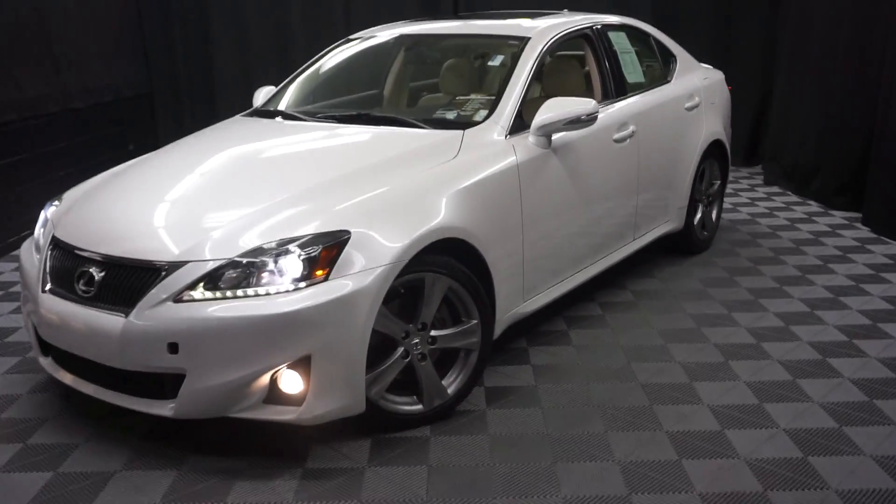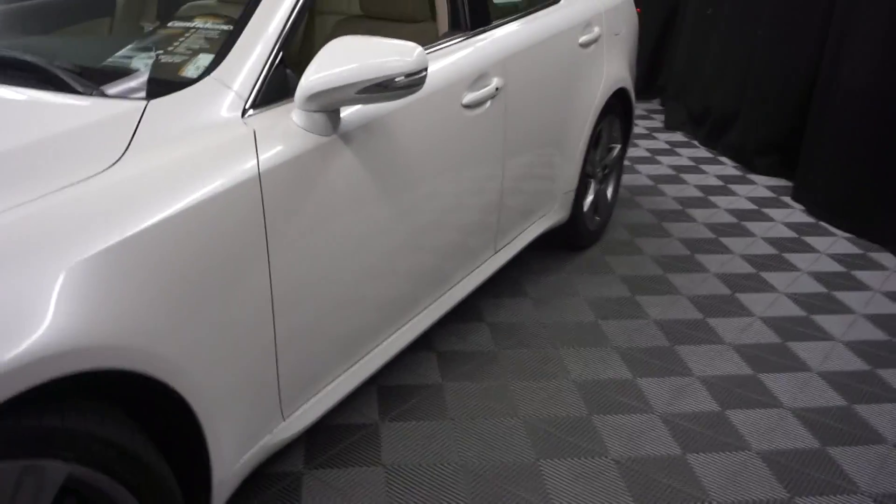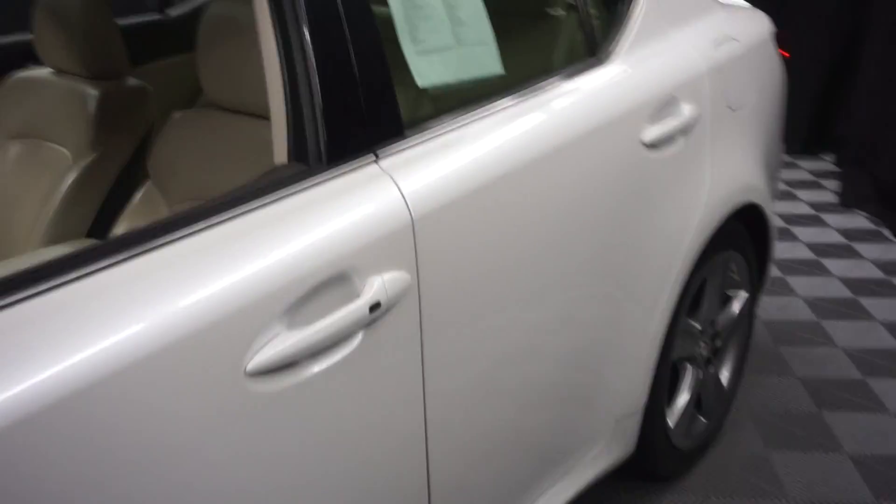All right, car shoppers, welcome back to Lexus of Wilmington. Just traded in is this 2011 IS250.